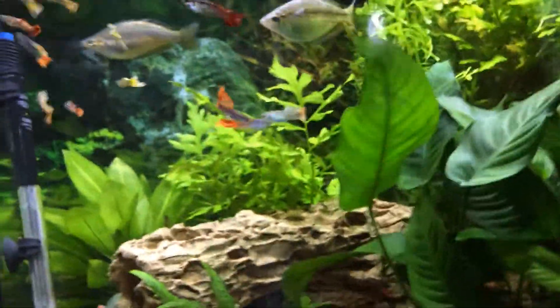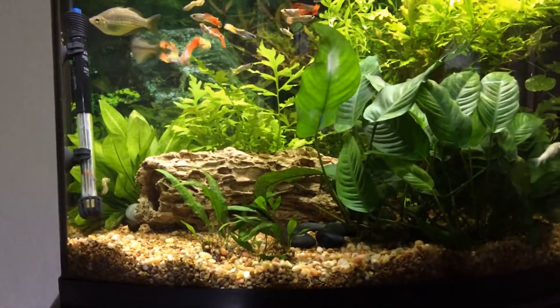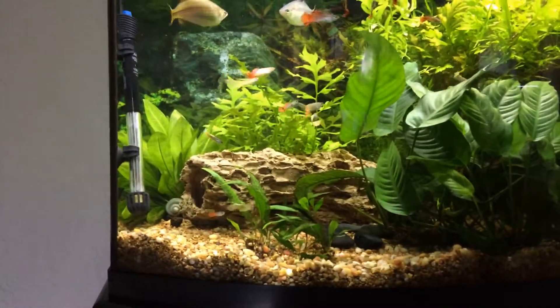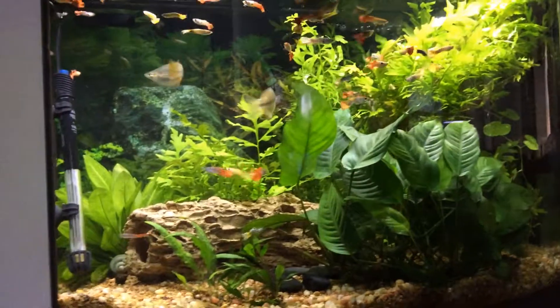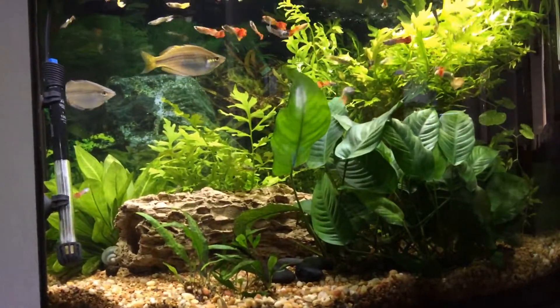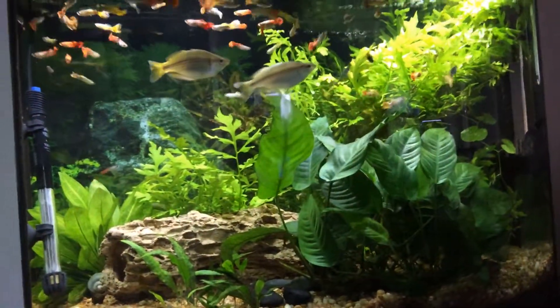Would I recommend having Alexa or any kind of device like that for your fish? Yes, I would — especially the older you get, the more forgetful you get. I found it really quite good, so I'm going to give it a thumbs up.